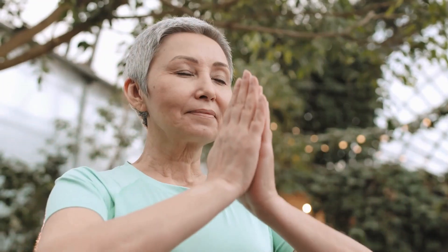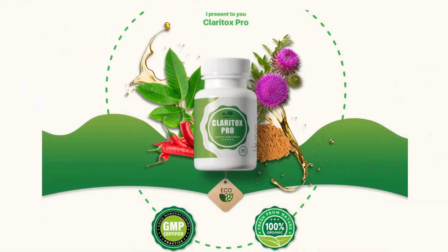Hi, my name is Claudia. And today, I'll tell you everything you need to know about Claritox Pro before actually buying the product. I also have two really important alerts, so pay close attention to what I have to tell you.